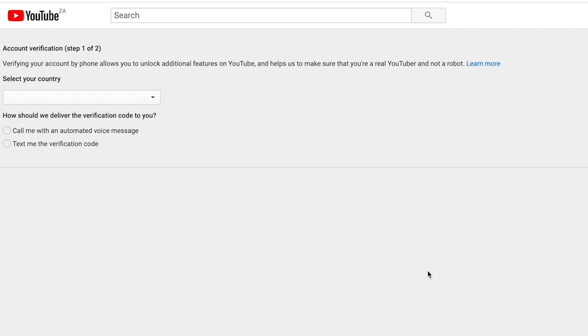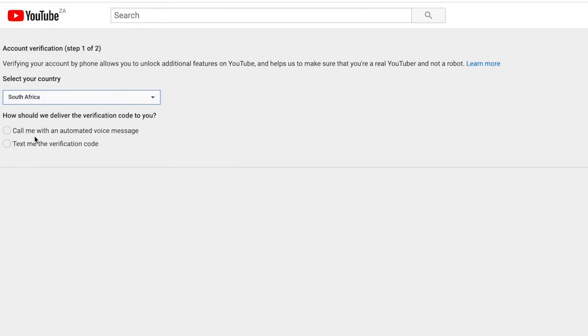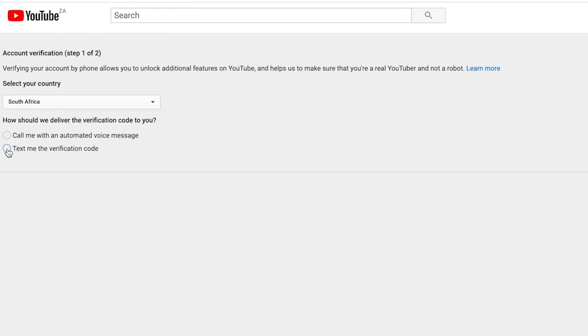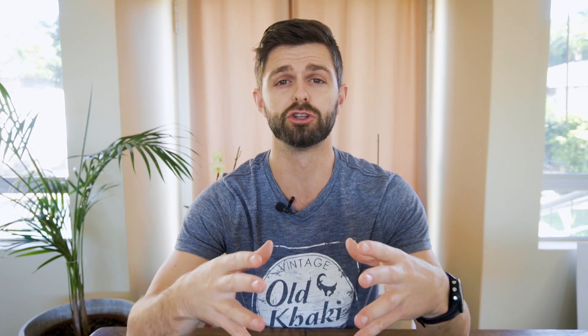Another problem I've run into with some of my clients is entering the phone number in the wrong format for YouTube. When you select your country in the verification process, YouTube will give you the format they want you to input the number in, shown as an example below where you enter your number. So make sure you are using the exact format that YouTube has asked for to avoid the issue of them misreading your number.